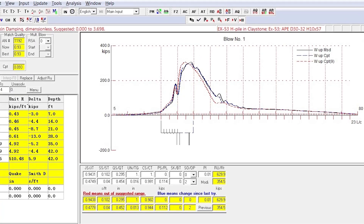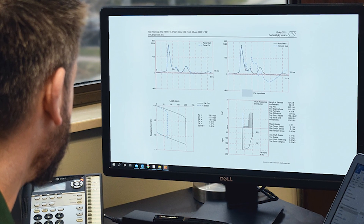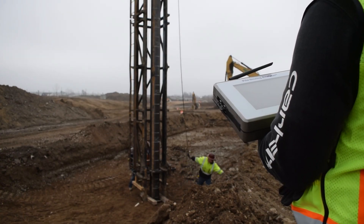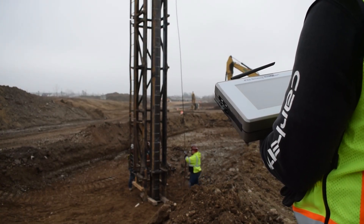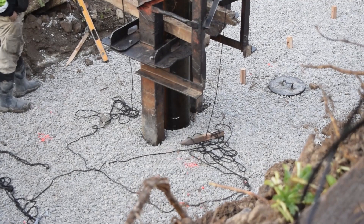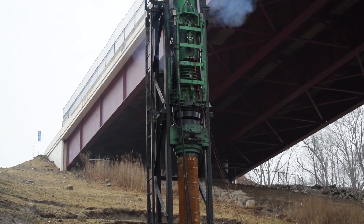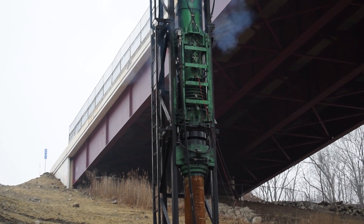Compression and tension stresses monitored during driving are compared to driving stress limits and allow field adjustment to the pile installation procedures if necessary. The dynamic monitoring results also provide information on soil resistance at the time of monitoring, as well as on driving system performance.